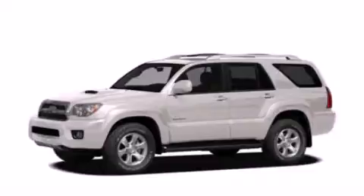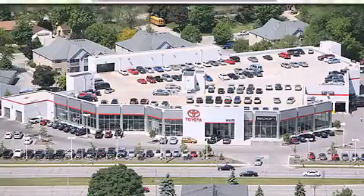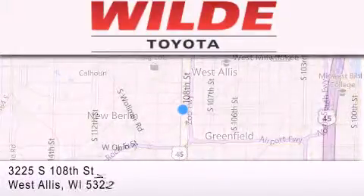Please call today to reserve this vehicle for a test drive. Wild Toyota is located at 3225 South 108th Street in West Allis. Our goal is to exceed all of your expectations to ensure that you'll return for future visits.